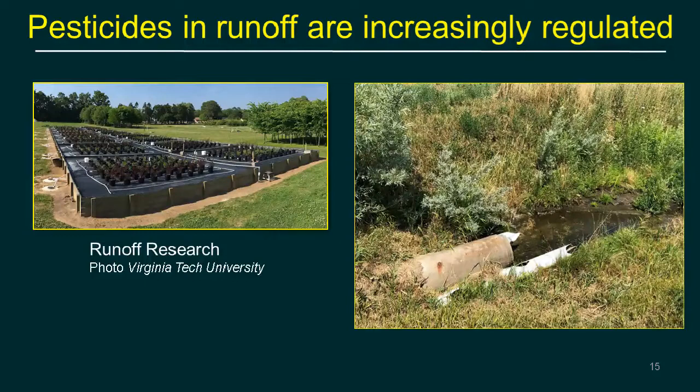There is increasing regulation of runoff. Jim Owen at Virginia Tech and Tom Fernandez at Michigan State University are looking at pesticide runoff from nurseries, showing that even though most chemical is absorbed by foliage or soil, it's quite possible for some to leach into greenhouse runoff.